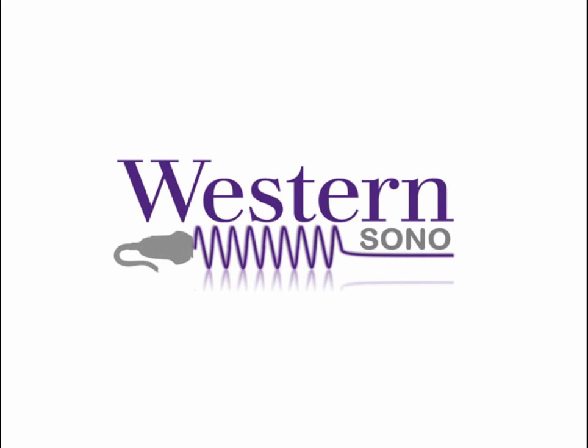Thank you everyone for tuning into this screencast. Please be sure to check out our Western Sauna website for more tutorials and videos. Goodbye for now.